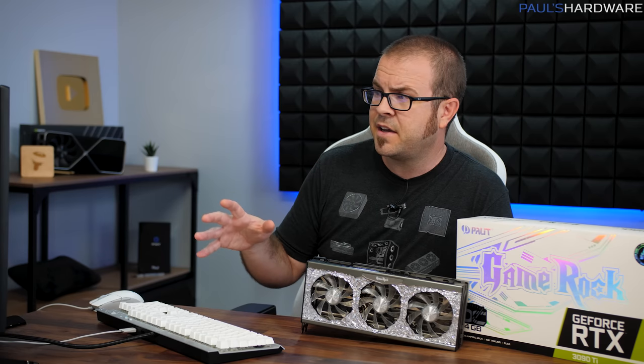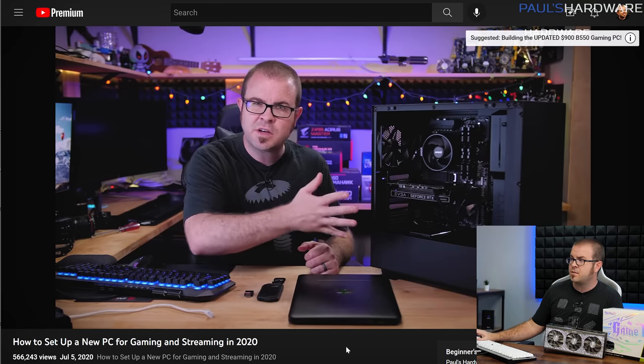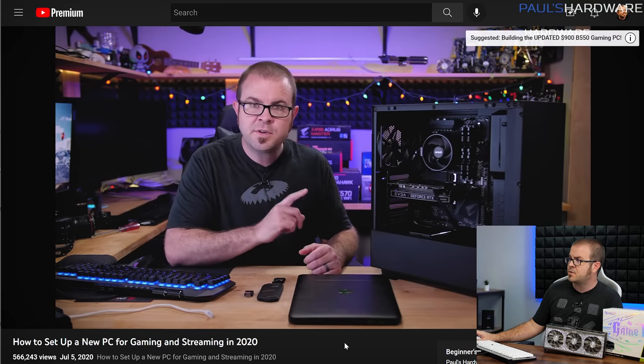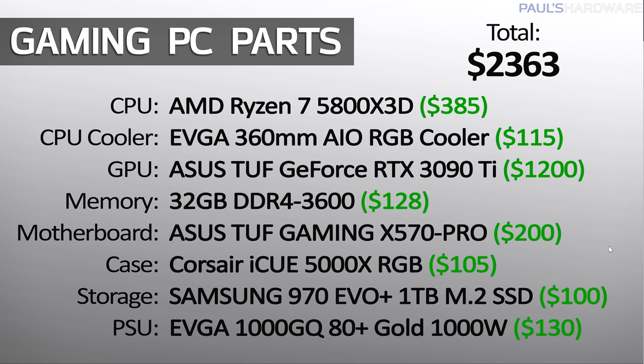So first off, I'm not building any systems today. I'm just going over parts. So if you'd like a walkthrough tutorial on how to build a PC, check out my how-to-build-a-PC playlist — I will link that in the description — and I also have setup guides for how to set up a PC that you've built for the first time, which is an important step to actually making it a functional system. But let's skip to the good part.